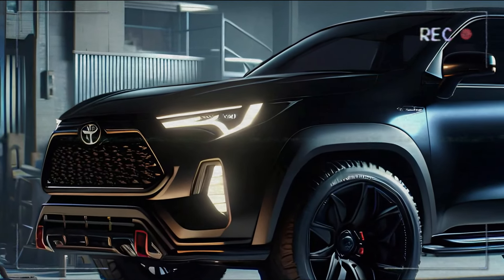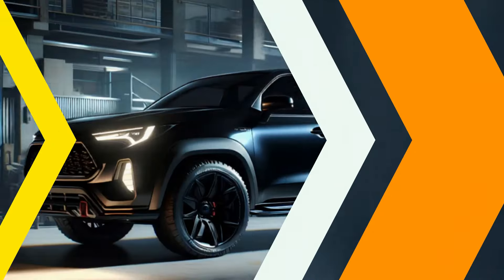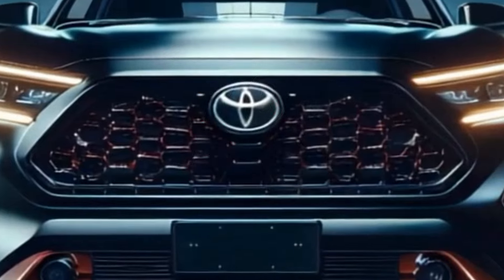Stick around as we dive into every jaw-dropping detail, from its fierce exterior to its powerhouse engine. Trust me, you won't want to miss this.